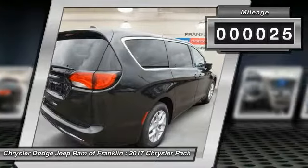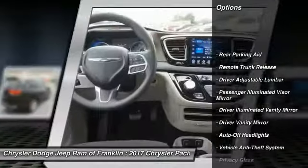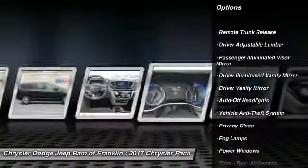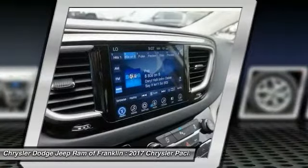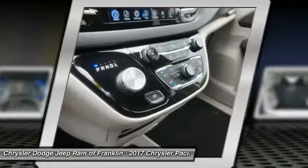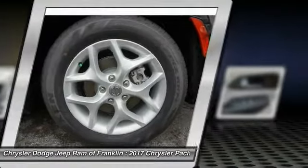This vehicle has less than 100 miles. Here are some of this vehicle's great options: traction control, backup camera, steering wheel audio controls, power liftgate, keyless entry, stability control, Bluetooth, power steering, adjustable steering wheel, and driver airbag. Come take a test drive today.